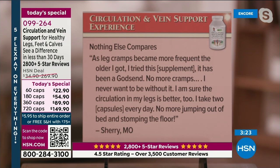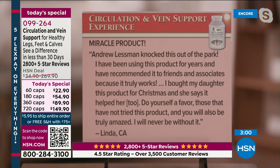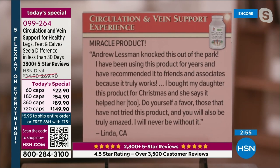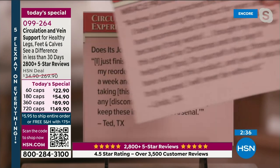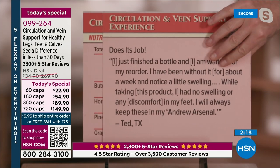More reviews: 'Nothing else compares. As leg cramps became more frequent the older I got, I tried this supplement. It has been a godsend — no more cramps, I never want to be without it. I'm sure the circulation of my legs is better taking two capsules every day. No more jumping out of bed and stomping the floor.' Another: 'Miracle product — Andrew Lessman knocked this out of the park. I've been using this product for years and recommended it to friends. I bought my daughter this product for Christmas and she says it helped her too. Do yourself a favor — you will also be truly amazed. I will never be without it.'